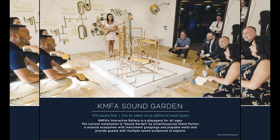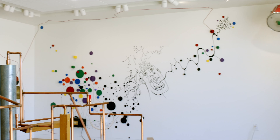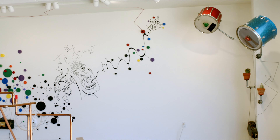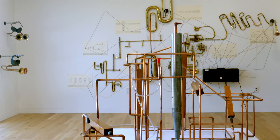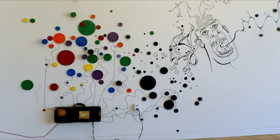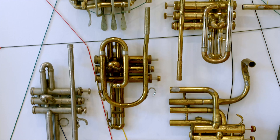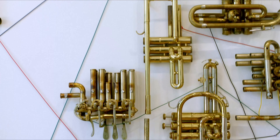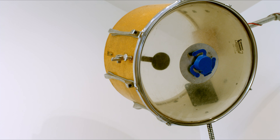KMFA Soundgarden, 475 square feet, can be added as an additional event space. KMFA's interactive gallery is a playful space for all ages. The current installation is Soundgarden by artist and musician Steve Parker — a musical ecosystem with instrumentation groupings and playable walls that provide guests with multiple sound sculptures to explore.